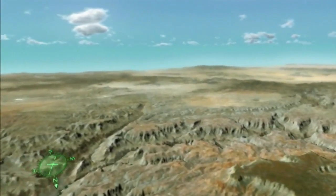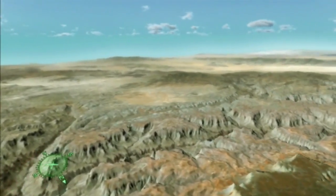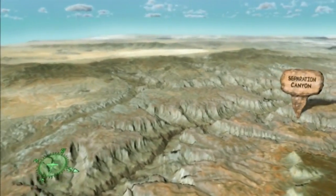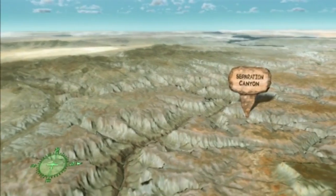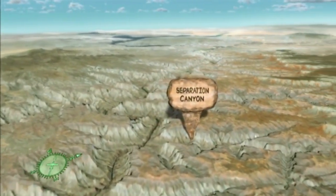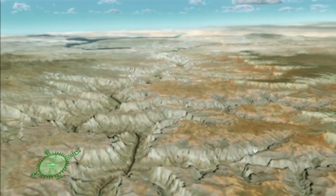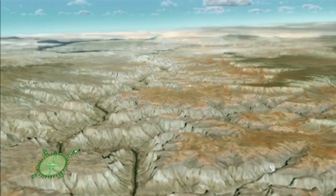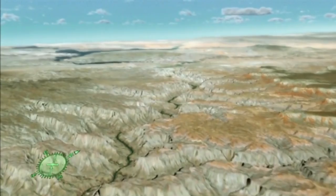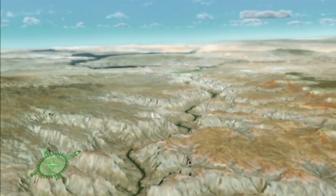Many fault-oriented tributaries are visible in this section of the canyon, including Separation Canyon, so named because it was here that three of John Wesley Powell's men left the expedition in 1869, never to be seen again. Long before Powell visited the canyon, prehistoric peoples were living along the river. Rock art, cliff dwellings, and potsherds serve as evidence of their presence here.